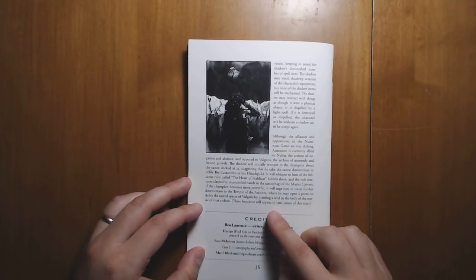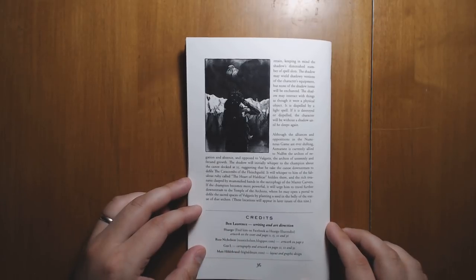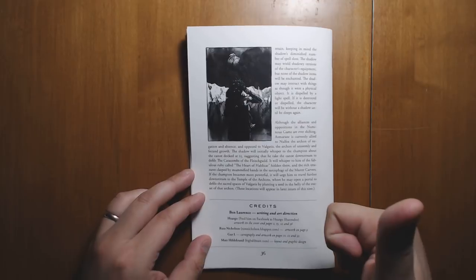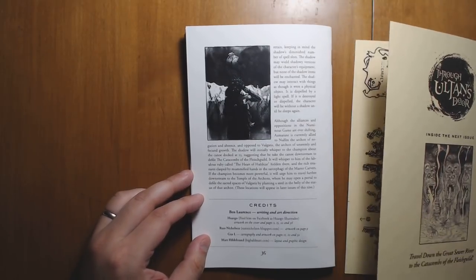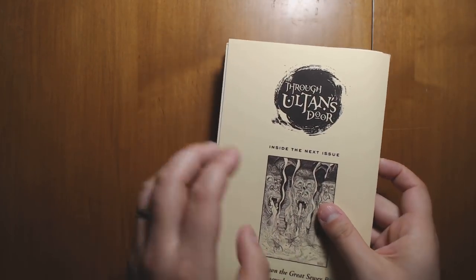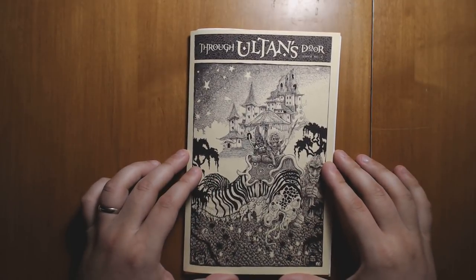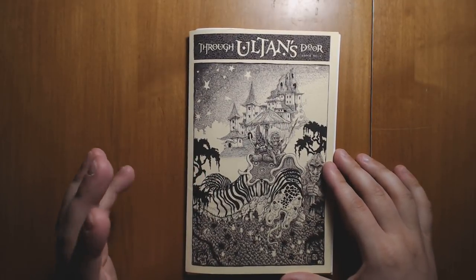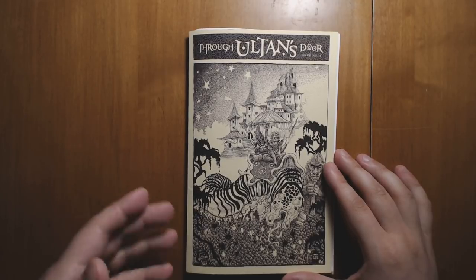The back cover has the credits: art by Russ Nicholson, who is a classic OSR artist, Huargo, Gus L, and Matt Hildebrand, who did the layout and graphic design. Great job, Matt Hildebrand — this thing looks fantastic. There are going to be links in the description below where you can get this yourself. It comes in PDF or in print form, although the print form is just beautiful. It's a deluxe little thing, and I'm really looking forward to seeing more issues come out and this Dreamland setting getting fleshed out further.